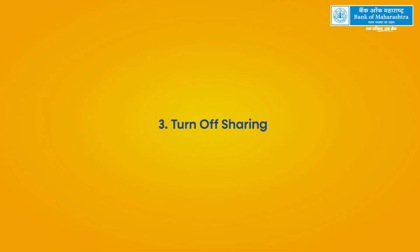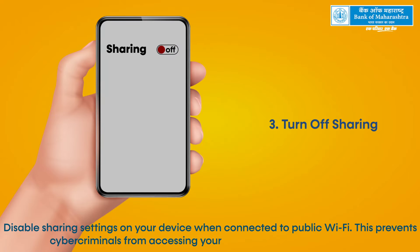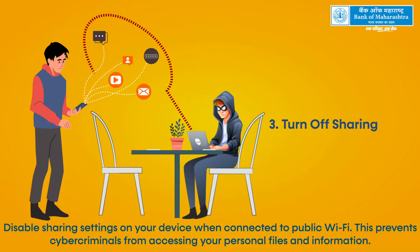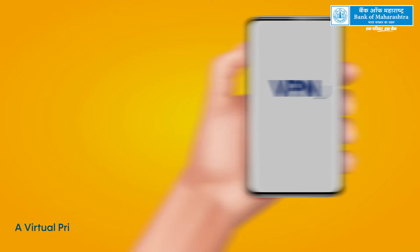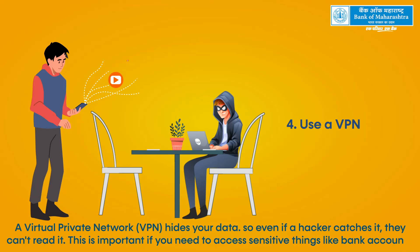Turn off sharing — disable sharing settings on your device when connected to public Wi-Fi. This prevents cybercriminals from accessing your personal files and information. Use a VPN — a virtual private network, or VPN, hides your data, so even if a hacker catches it, they can't read it. This is important if you need to access sensitive things like bank accounts.